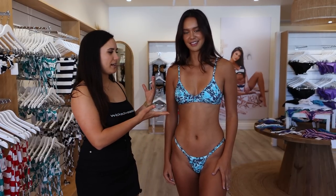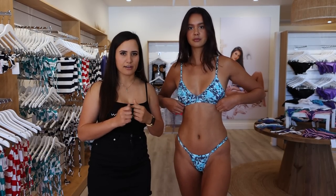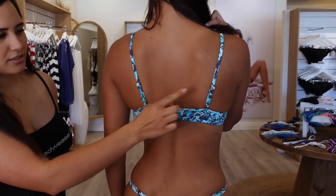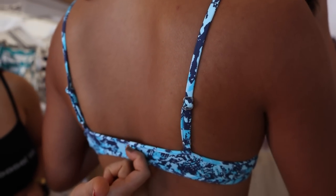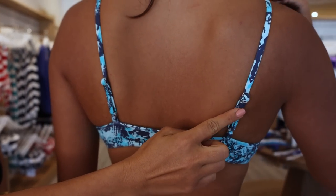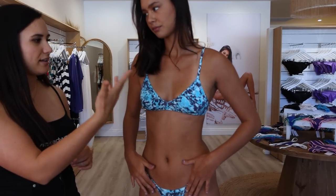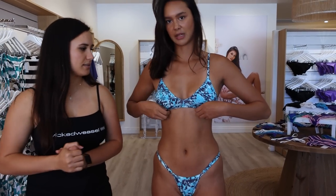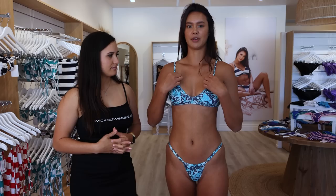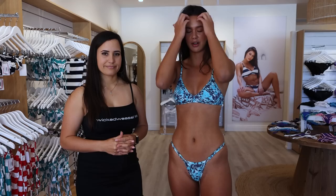Now Coco is wearing the 378 top, which is more of a sporty kind of top. If you turn around, you can see the adjustable straps and the little metal tag, which is a really nice detail. The adjustable straps are great because they can fit to your body shape and bust size. I do love this top — it is very adjustable, fits well in the front, and really holds well. I love the colour and the pattern, and there's also the little emblem on the bikini bottom.